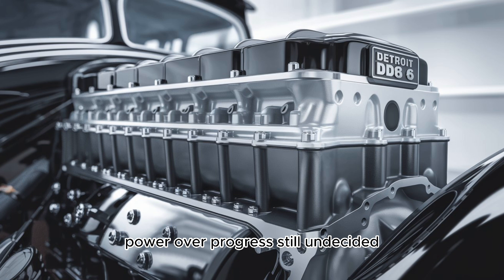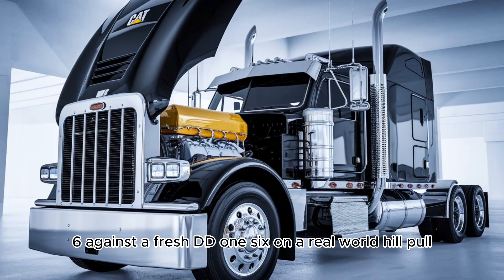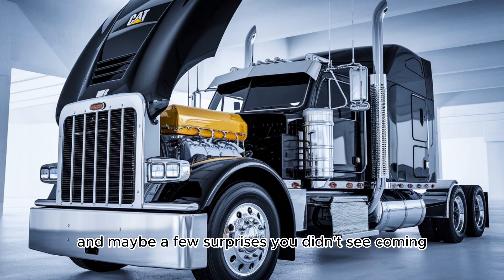Still undecided? In our next video, we're pitting a rebuilt Cat 3406 against a fresh DD-16 on a real-world hill pull, with data, dynos, and maybe a few surprises you didn't see coming. Don't miss it.